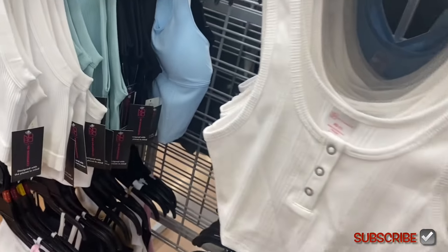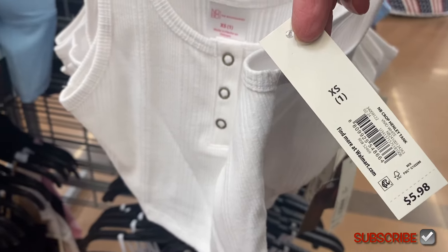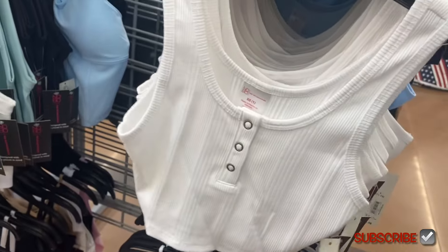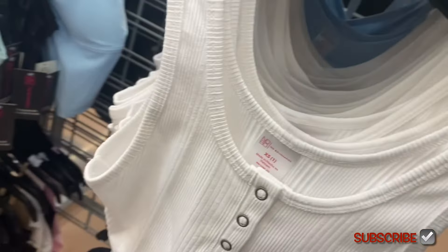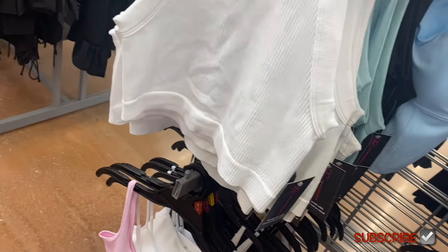The ones on the right are new. This is cute — it's the No Boundaries crop henley tank, $5.98. There's so much affordable stuff at Walmart compared to other places, and it's on trend and stylish. This one's ribbed, a little cropped, with little buttons. I'm seeing one other color so far — you can also get it in blue.